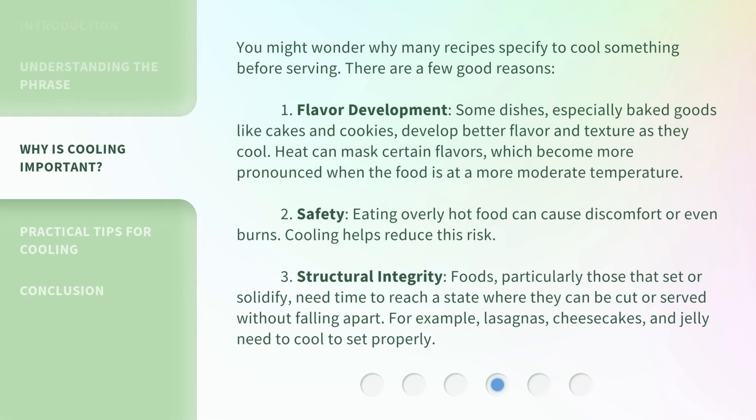You might wonder why many recipes specify to cool something before serving. There are a few good reasons. First, flavor development: some dishes, especially baked goods like cakes and cookies, develop better flavor and texture as they cool. Heat can mask certain flavors, which become more pronounced when the food is at a more moderate temperature.